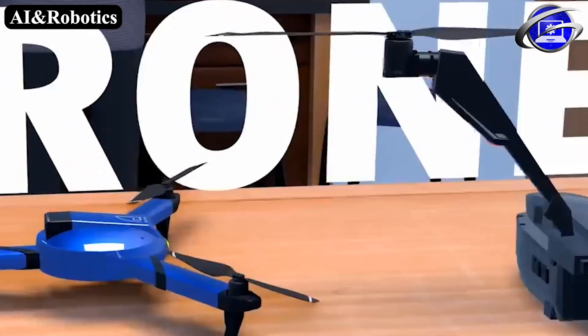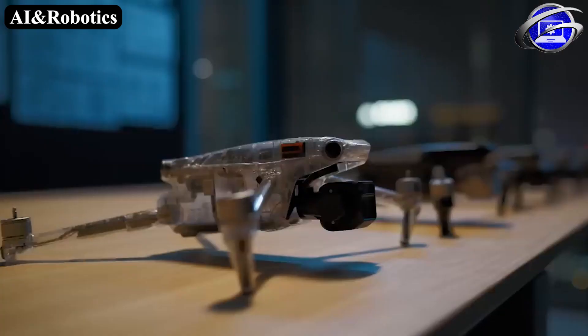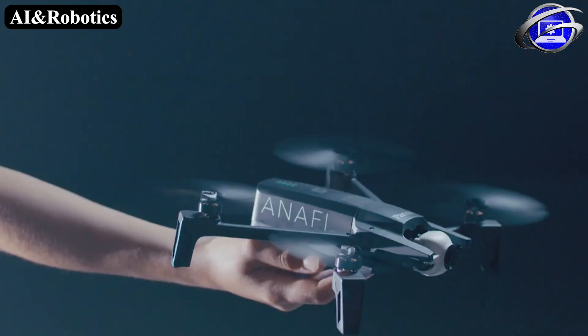Drones come in different sizes and have different levels of autonomy. Some examples include DJI's popular Phantom series, Parrot Anafi and many more.